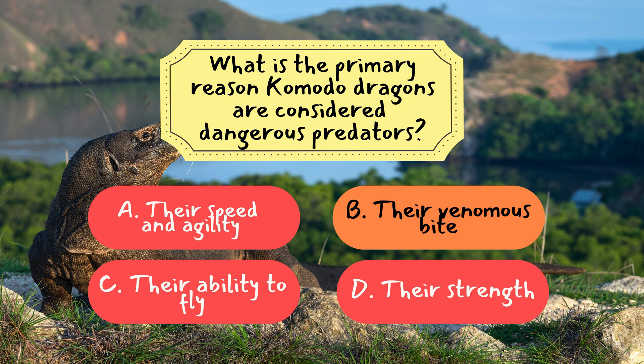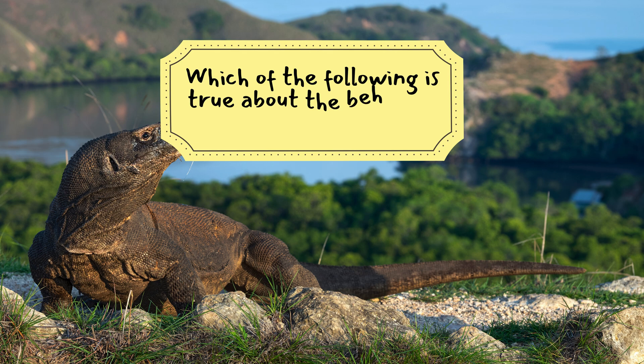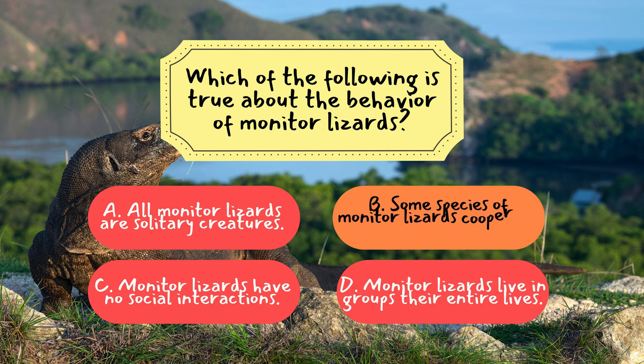Let's try another question. Question 2: Which of the following is true about the behavior of monitor lizards? The correct answer is B — some species of monitor lizards cooperate in hunting. Certain monitor species, like the water monitor, may hunt together in small groups, a behavior not commonly seen in Komodo dragons.